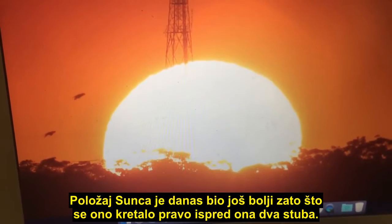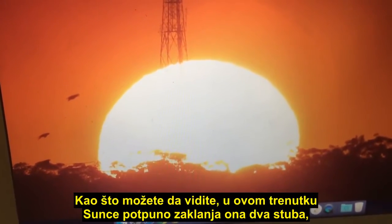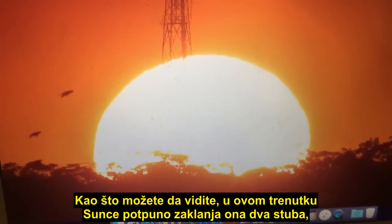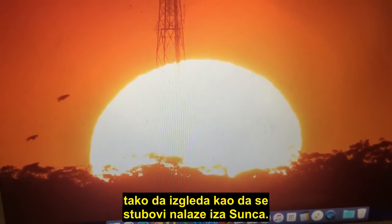The orientation of the Sun today was even better because it moved right in front of those two towers. As you can see, at this point we've got the Sun completely obscuring those towers, and it would actually appear as if those towers are behind the Sun.